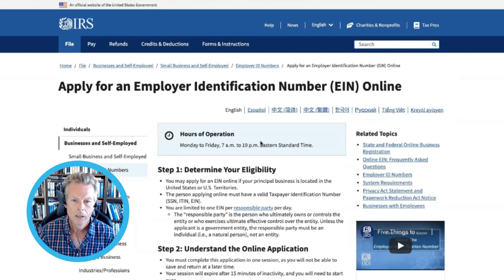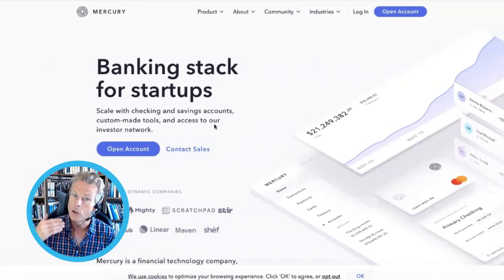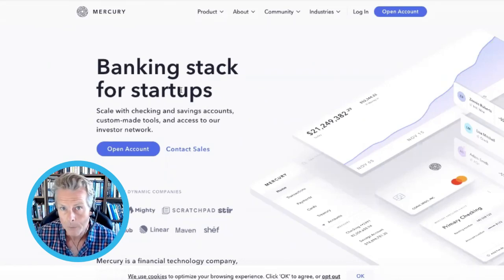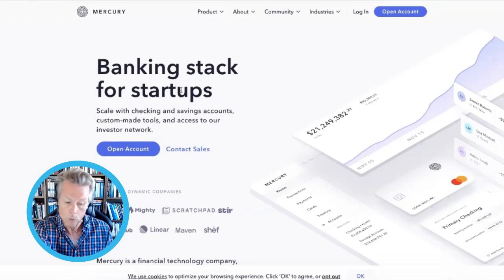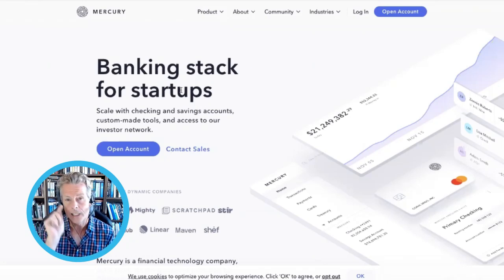Next, you'll want to come back to Mercury and put all that information — your EIN and your registered office — into your Mercury account. Then you've got your bank account set up. You can use that to accept funds from Amazon, from Shopify, from PayPal, from Stripe — you can use all of that to get payments sent directly into your account.